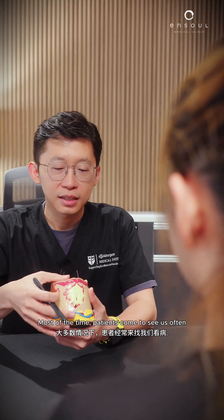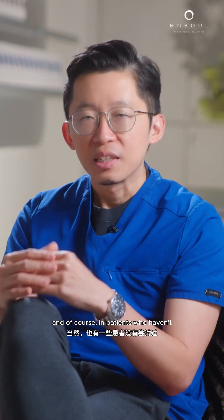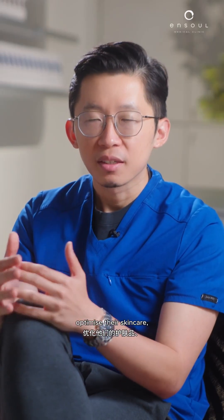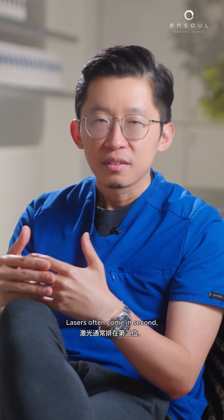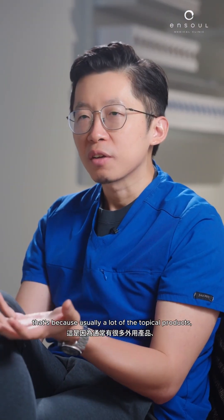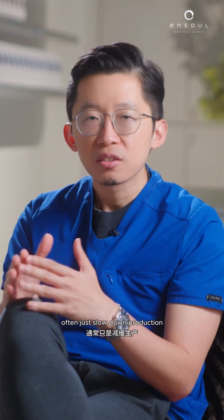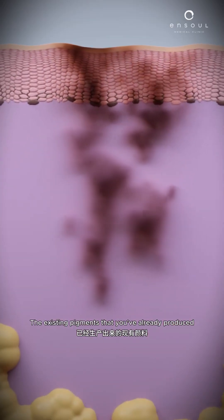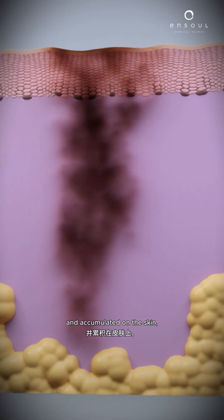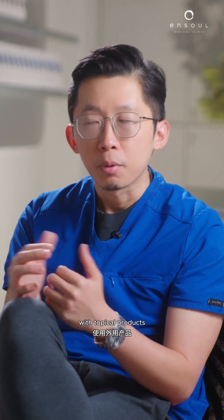Most of the time, patients come to see us after they have tried optimizing their skincare. And of course, in patients who haven't optimized their skincare, this is usually the first step that we take. Lasers often come in second. That's because a lot of topical products, even strong lightening creams, often just slow down the production or progression of pigments. The existing pigments already accumulated on the skin can be quite difficult to lighten with topical products alone.